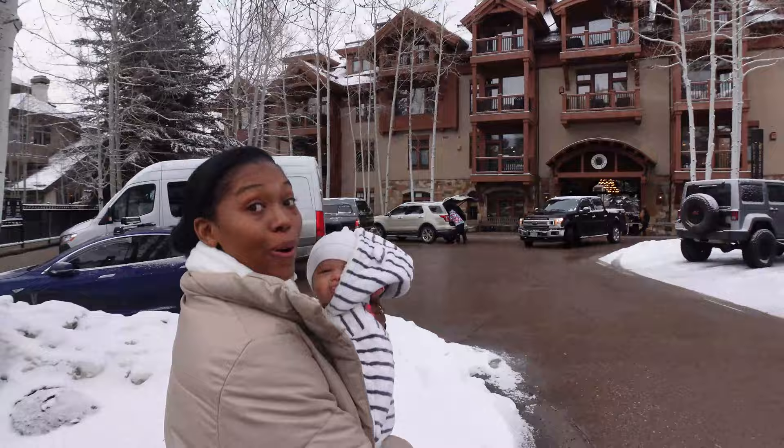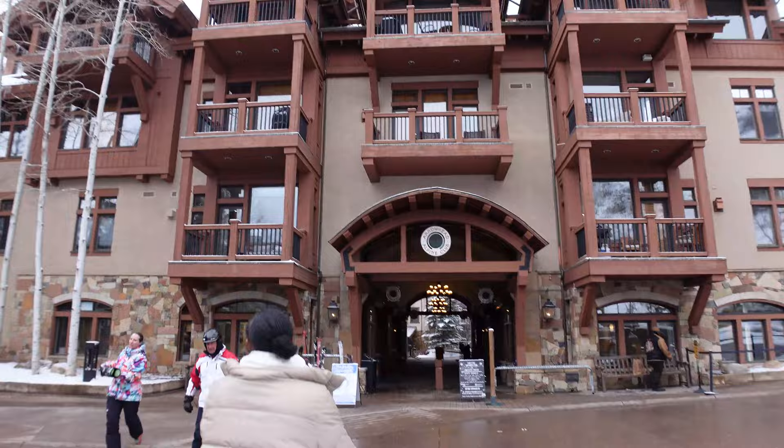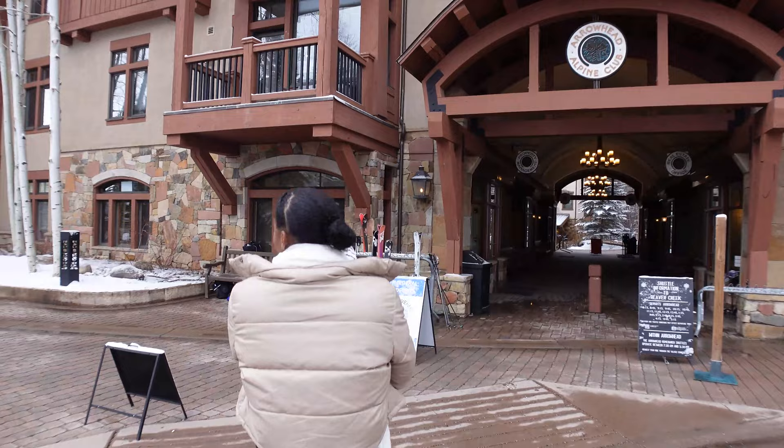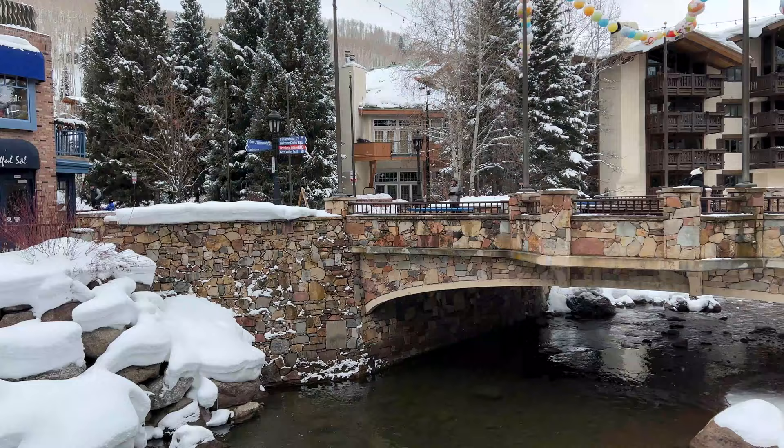We are on the hunt for a cute backdrop for baby Aiden's first time — first time in the snow! I'm excited. This place is gorgeous, it's so beautiful. Look — oh buddy, you're in the snow! Whoa.